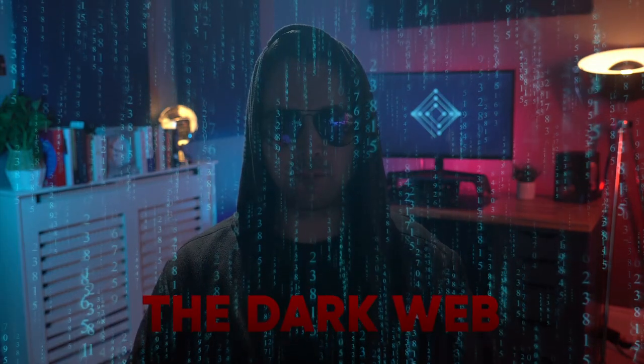The Dark Web. Sounds scary, right? Like ice cream to someone with lactose intolerance. You might be curious, even if it does come with a few risks. Let's get the lights back on. So, if your inquisitive nature has gotten the best of you, I've got you covered. Today, I will teach you how to access the Dark Web safely.